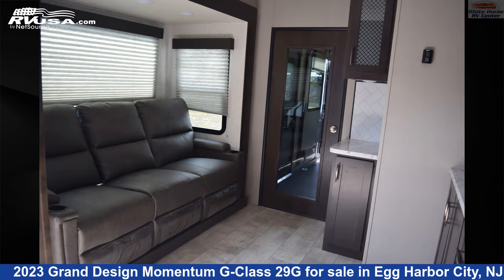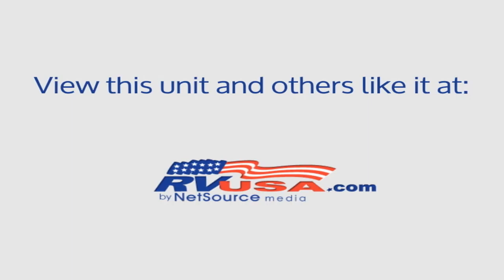The unloaded weight of this 2023 Grand Design Momentum G Class 29G is 8,700 pounds. For more information and pricing on this unit, and to see all units available for sale by White Horse RV Center, visit rvusa.com.